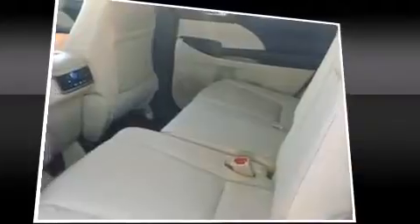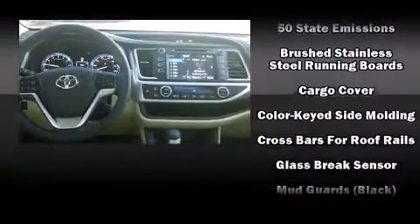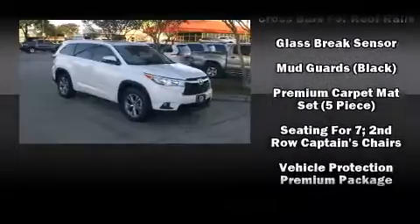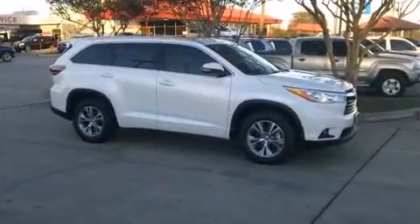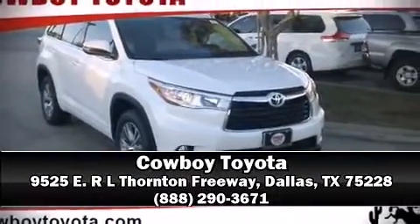Toyota ensures the safety and security of its passengers with equipment such as dual front impact airbags with occupant sensing, airbag brake assist, a security system, and four-wheel disc brakes with ABS. Electronic stability control supplements mechanical systems so you'll maintain precise command of the roadway. Stop by our dealership or give us a call for more information.